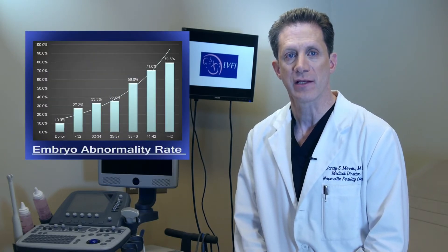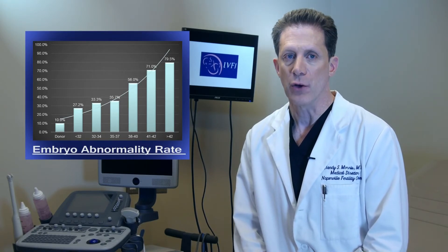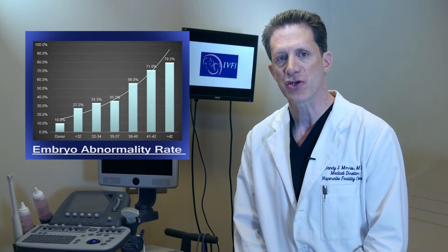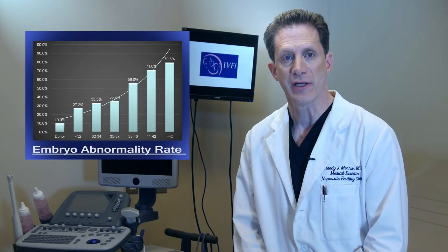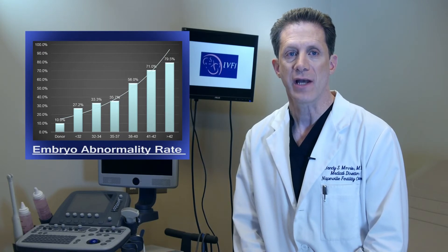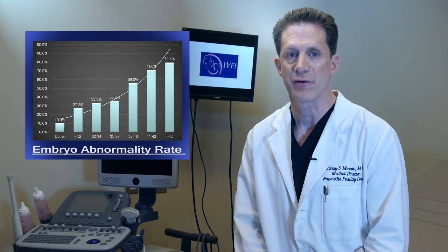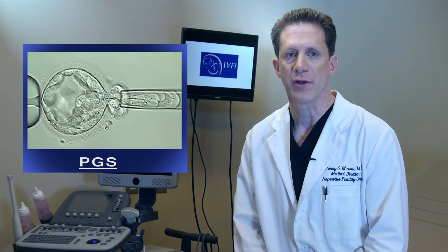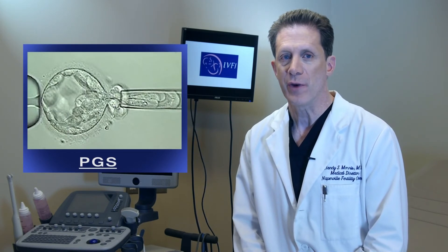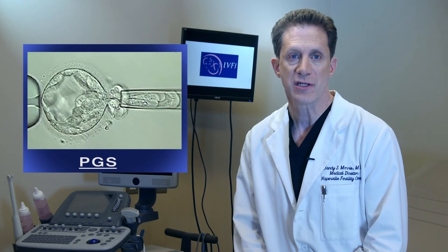In many cases, failure of embryos to implant in the uterus is due to chromosome abnormalities in the embryos themselves. The older a woman becomes, the higher the chance that embryos are abnormal. Even women under age 30 will find that on average, one out of every four embryos will have a chromosome abnormality. These embryos may look completely normal under the microscope.